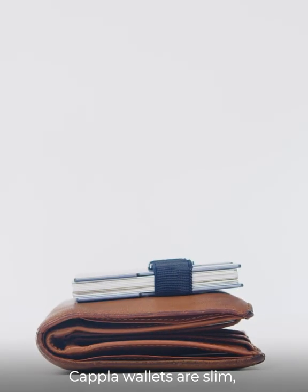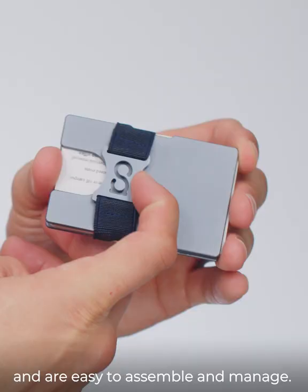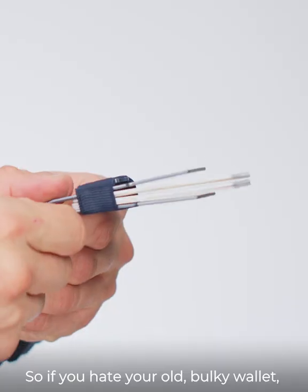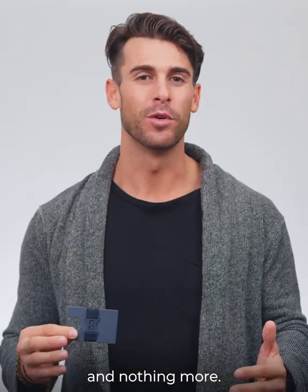Capilla wallets are slim, durable, and lightweight. They hold up to 15 cards and are easy to assemble and manage. So if you hate your old bulky wallet, grab one of these today. They're everything a wallet should be and nothing more.